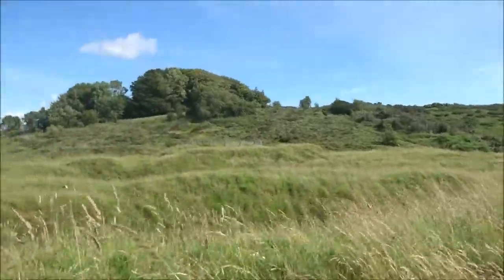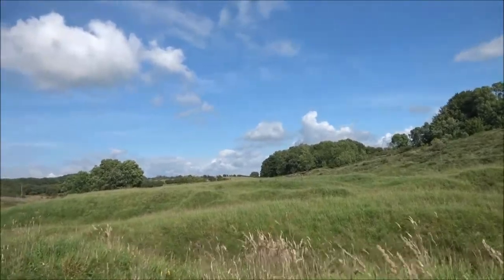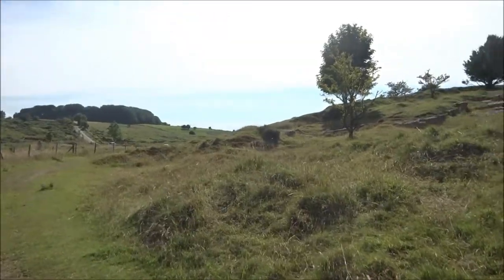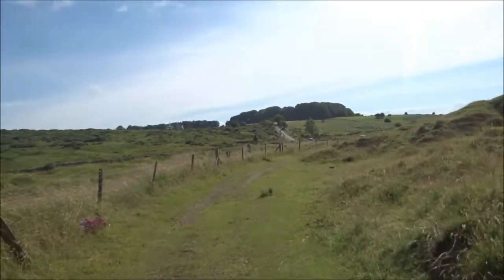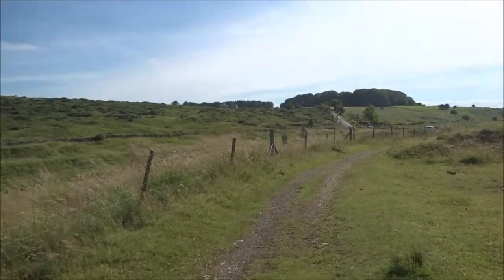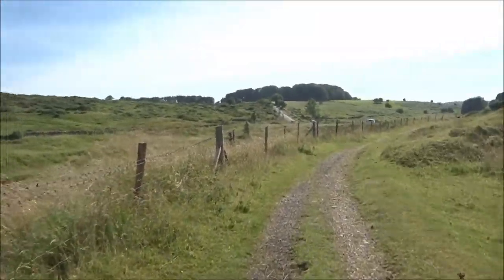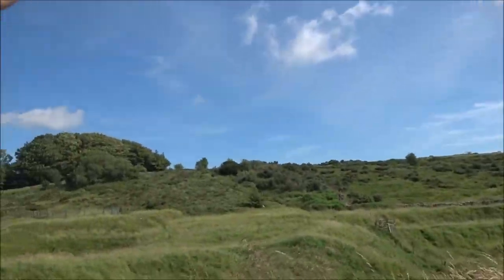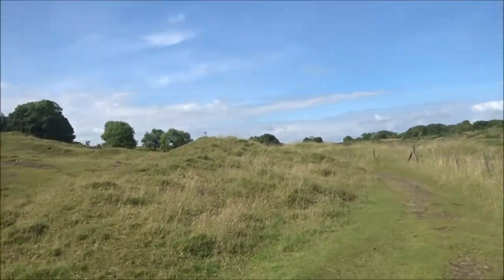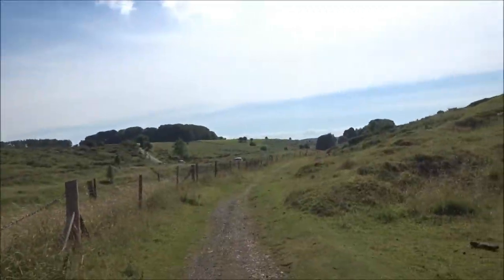All these lumps and bumps are all to do with the lead mining that went on. The landscape has been sculpted by man, carving it up for its resources. And they do warn you, especially over that side, to be careful, because although they've covered up a lot of the potholes and mineshafts, they're everywhere.